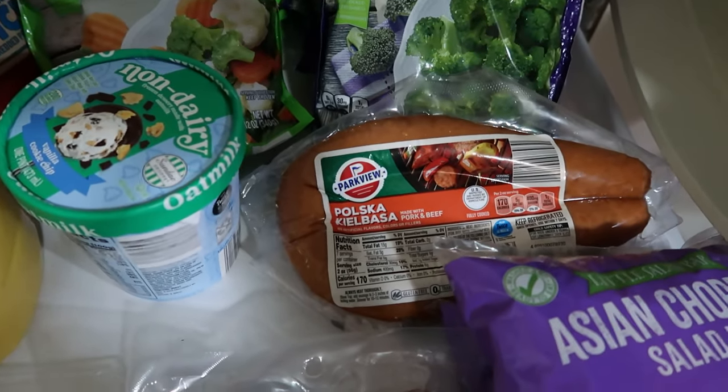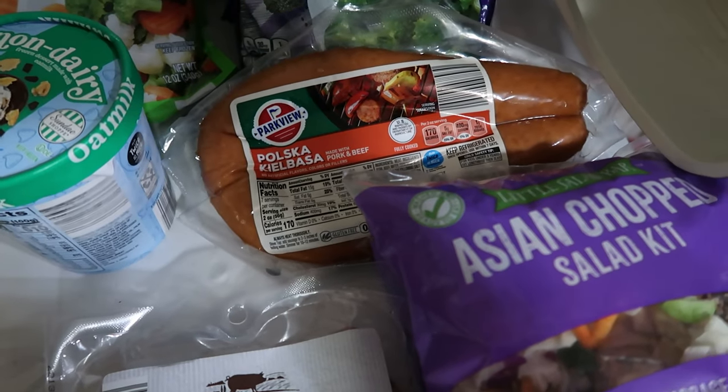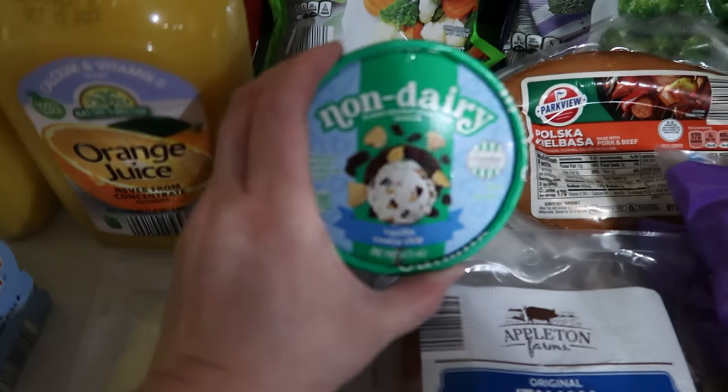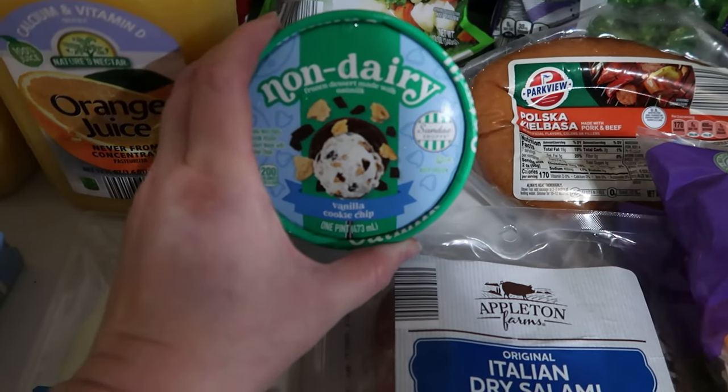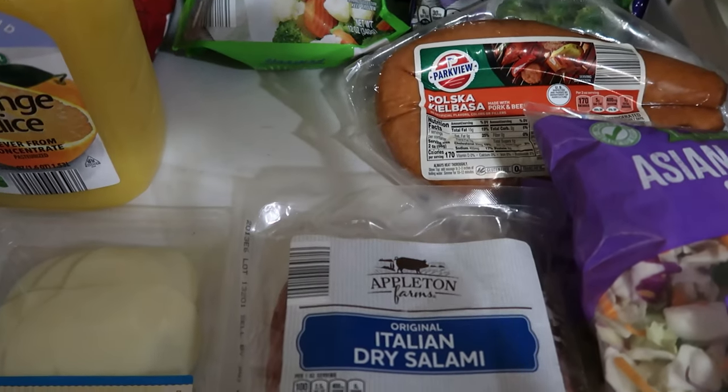Now one of my kids is standing beside me offended that I said we don't have nut allergies — because that would be cannibalism — even though it's true. Polska sausage to go with the jambalaya. Also, one of the cool things about Aldi is that they carry a lot of non-dairy ice cream options for my kiddo who is lactose intolerant.